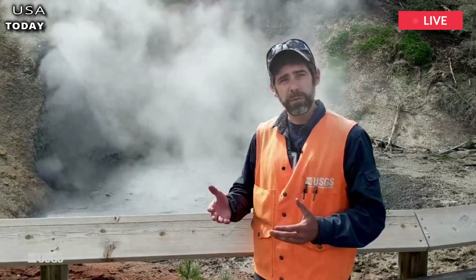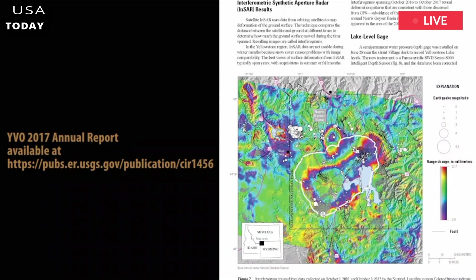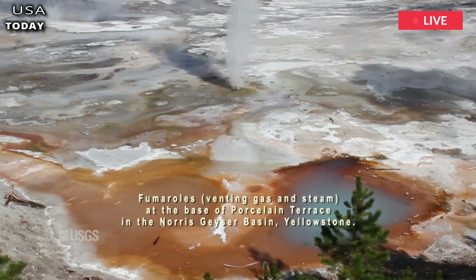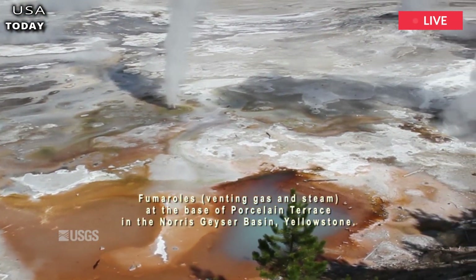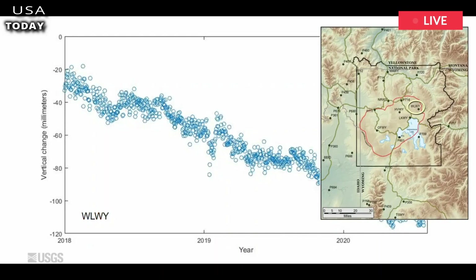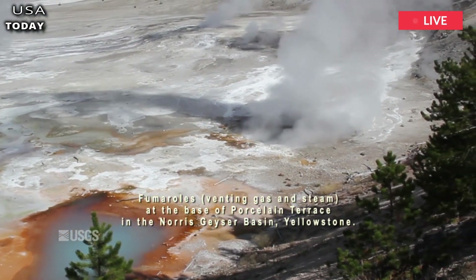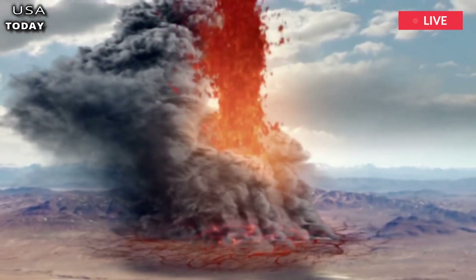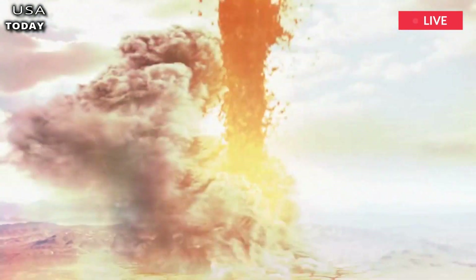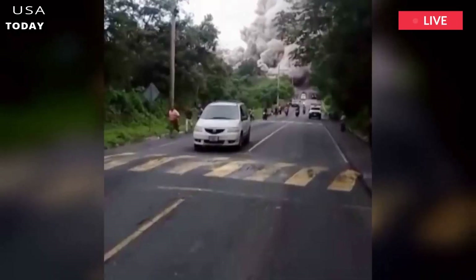Yellowstone is one of 20 known supervolcanoes — volcanoes that have experienced eruptions with a volcanic explosive index of 8. In the last 2.1 million years, this mountain has erupted 3 times, with the most recent eruption being 1,000 times larger than the eruption of Mount St. Helens, which devastated the US in 1980. The last three eruptions have created what are known as calderas — giant cauldron-like holes that form when magma chambers empty, eventually forming depressions in the ground.